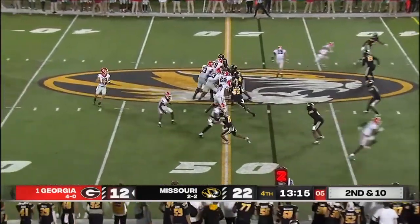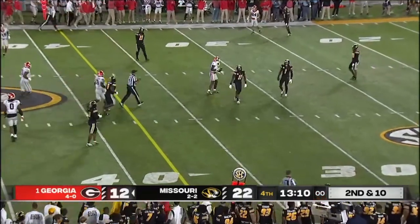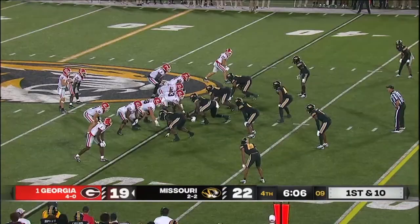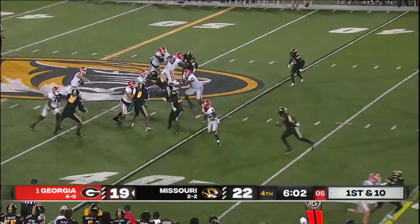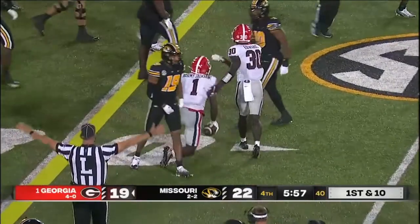Pressure cost him two plays ago, now second and ten. Bennett complete on a tumbling catch by Marcus Rosamy-Jackson — a pickup of 50. Tigers bring pressure. Bennett over the middle, complete for a first down — Rosamy-Jackson.